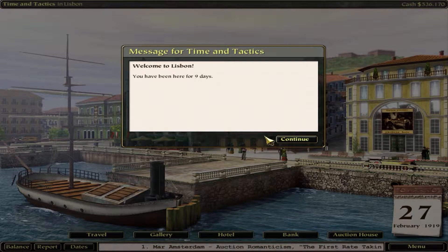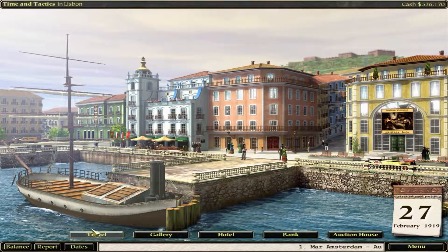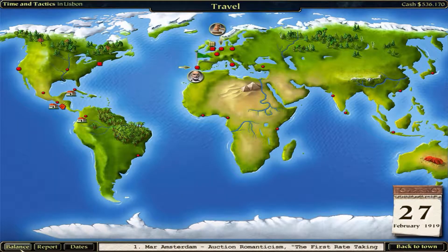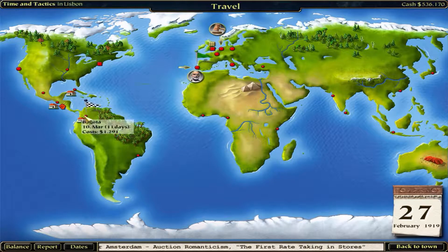We're done in Lisbon. We have 120,000 and 536 - that is excellent. Our reputation is 200, that's excellent, and money is also great. There are two days to go - three days to Amsterdam, we can't make it. Let's not worry about that. There's a romanticism event coming up, but we're not experts at that. We'll head on back over to Bogota.